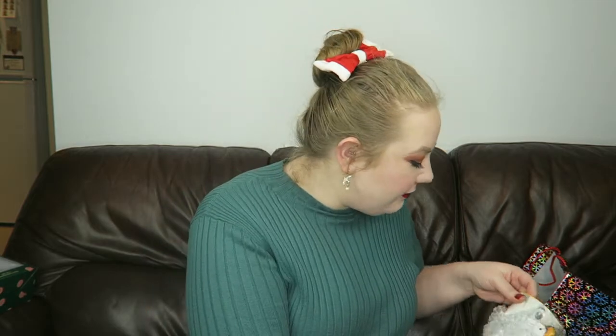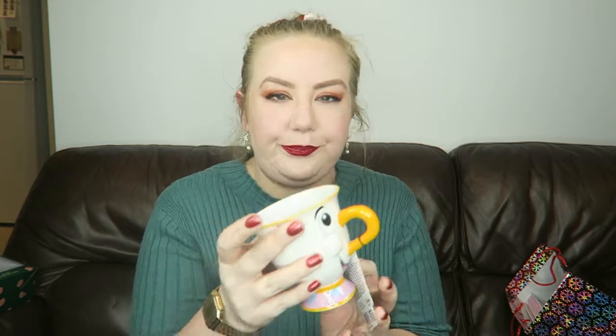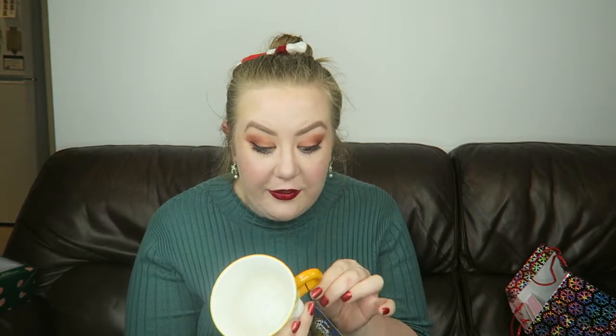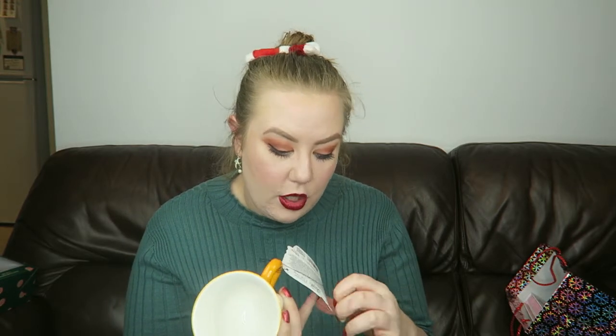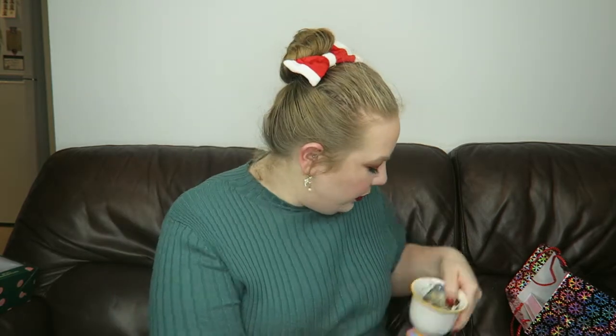Carrying on with what my family got me — my brother got me this really lovely Chip mug. I still have the tag on it. I'm going to have my cup of tea out of Chip! That's such a nice present and I love Disney, so he picked a really good mug to get me. Good present buying.